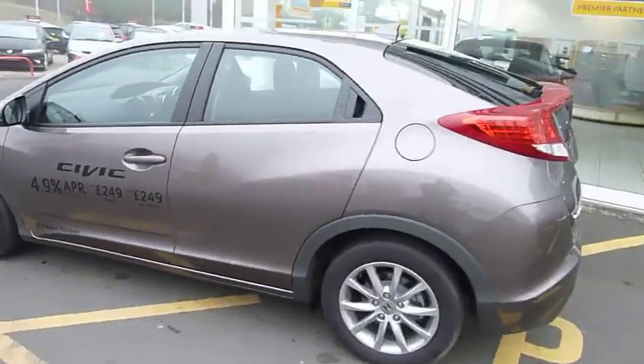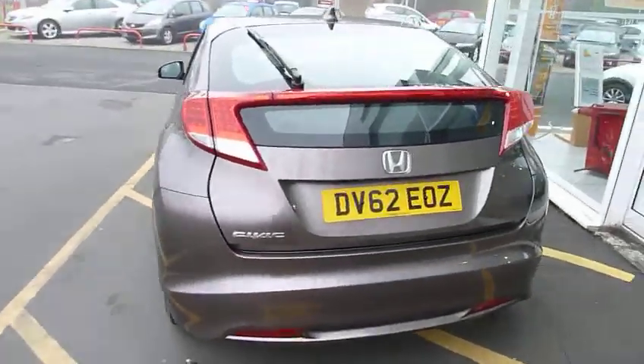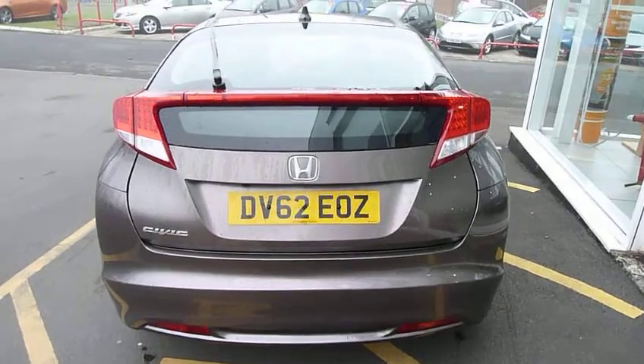Look at the lines of the car — absolutely stunning looking car, the new Civic. Look at the back end, really stylish from the rear end.